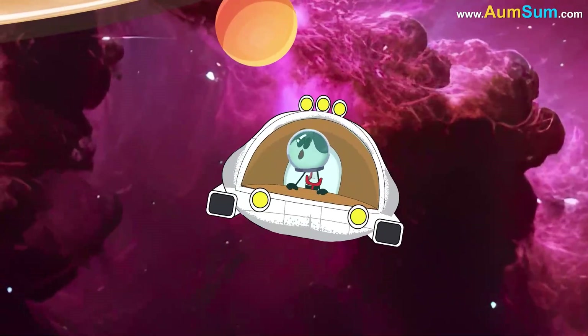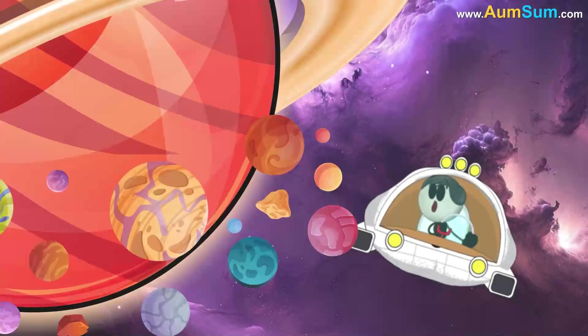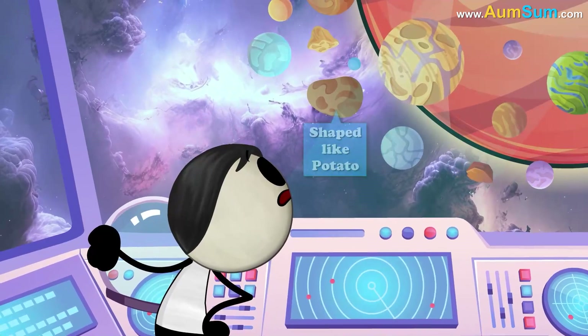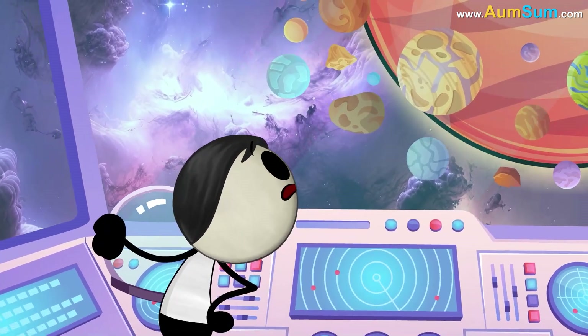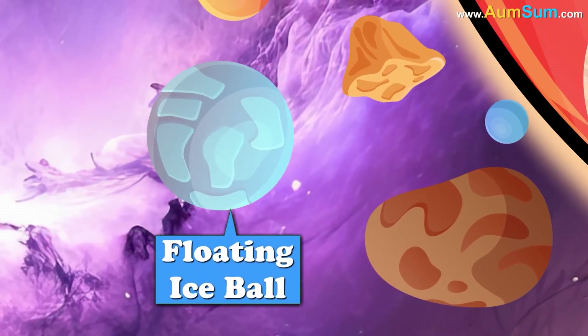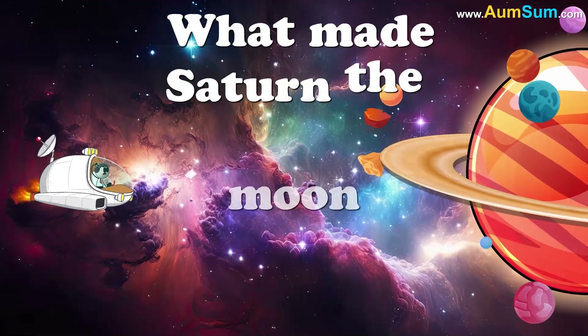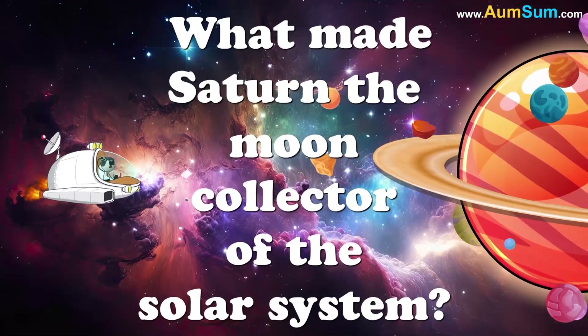But Saturn? Saturn had over 80 known moons — some big, some small, some shaped like potatoes, and some that just looked like floating ice balls. Omsum scratched his helmet. What made Saturn the moon collector of the solar system?